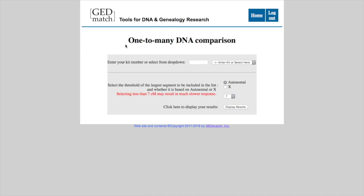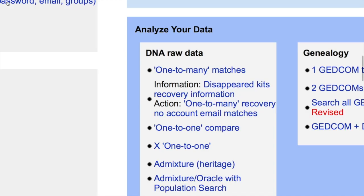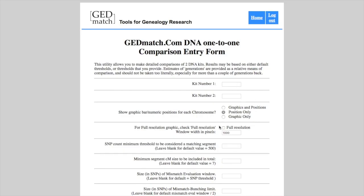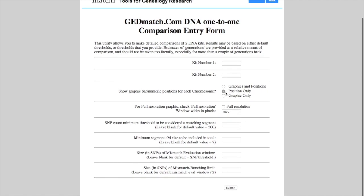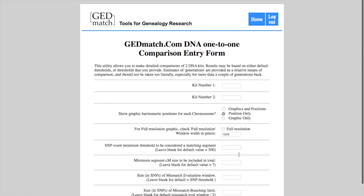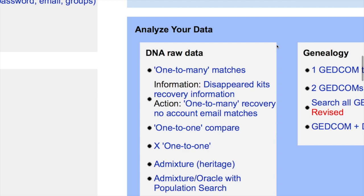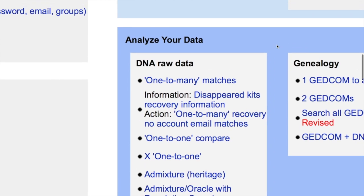It'll come up with your whole DNA match list. You can also take that number and do a one-to-one comparison — put your number in, then the other person's number, and click Submit. That will show you whether or not you have any relation. Say one of your friends has a GEDmatch account: you can put their number and your number in, compare, and see if you guys are distant cousins.